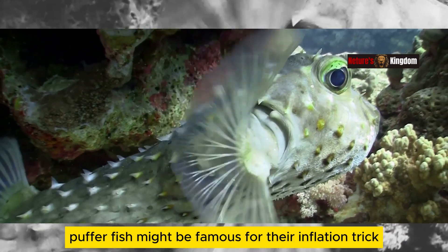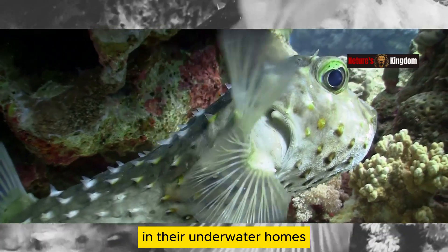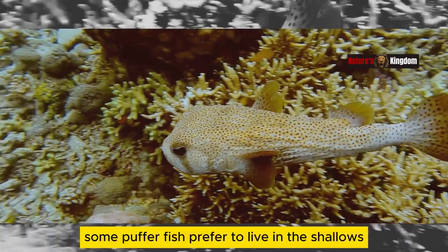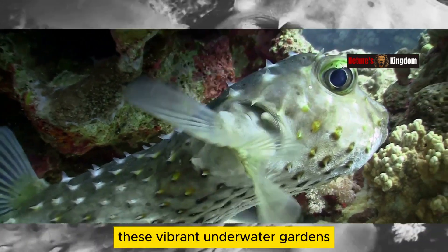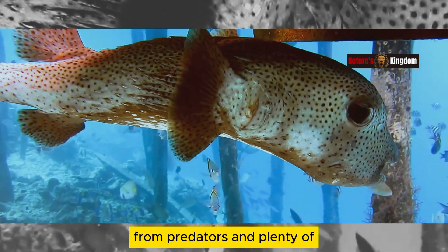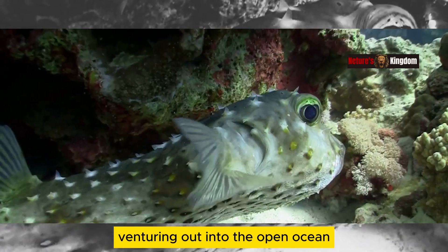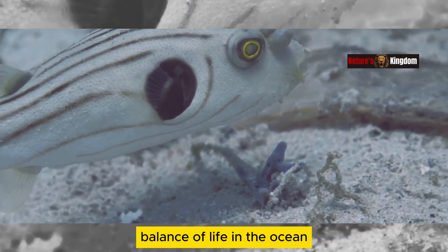Pufferfish might be famous for their inflation trick, but they also have fascinating lives in their underwater homes. These incredible creatures can be found in warm ocean waters around the world. Some pufferfish prefer to live in the shallows, hiding amongst coral reefs and seagrass beds. These vibrant underwater gardens provide them with perfect hiding spots from predators and plenty of food. Other types of pufferfish make their homes in deeper waters, venturing out into the open ocean. No matter where they live, pufferfish are an important part of the delicate balance of life in the ocean.